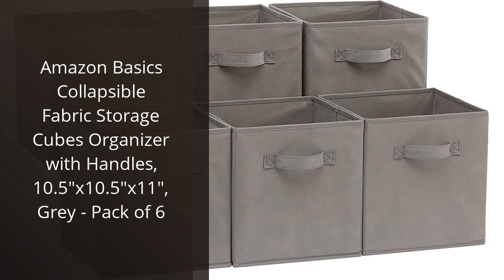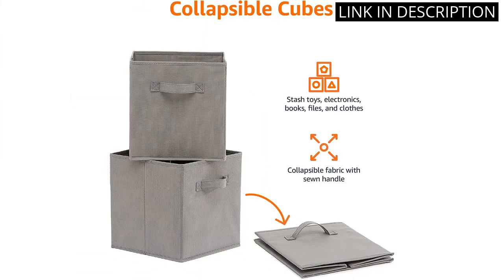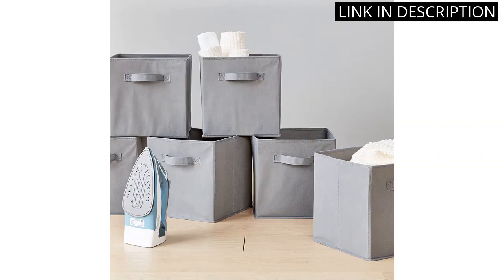I recently purchased the Amazon Basics Collapsible Fabric Storage Cubes Organizer with Handles, and I am thoroughly impressed. The storage cubes are perfect for organizing my cluttered closet and keeping everything neat and tidy. They are made from high-quality materials and feature sturdy handles that make them easy to transport. The collapsible design is also a great feature, as I can quickly and easily fold them up and store them away when I don't need them. In short, I would highly recommend the Amazon Basics Storage Cubes to anyone in need of a simple, effective storage solution.